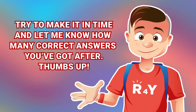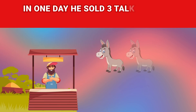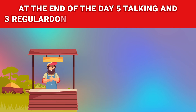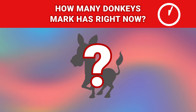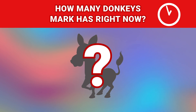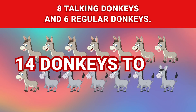Thumbs up! Mark had 6 tucking donkeys and 4 ordinary ones. In one day he sold 3 tucking ones and 1 regular. At the end of the day, 5 tucking and 3 regular donkeys were delivered to him. How many donkeys does Mark have right now? Answer: 8 tucking donkeys and 6 regular donkeys — 14 donkeys total.